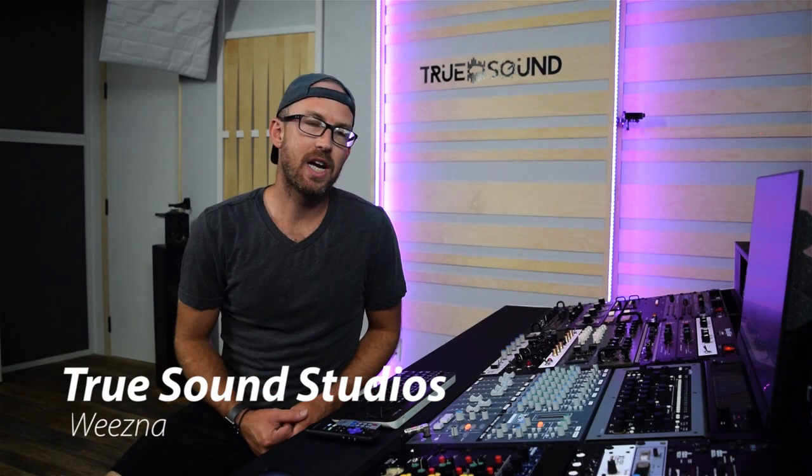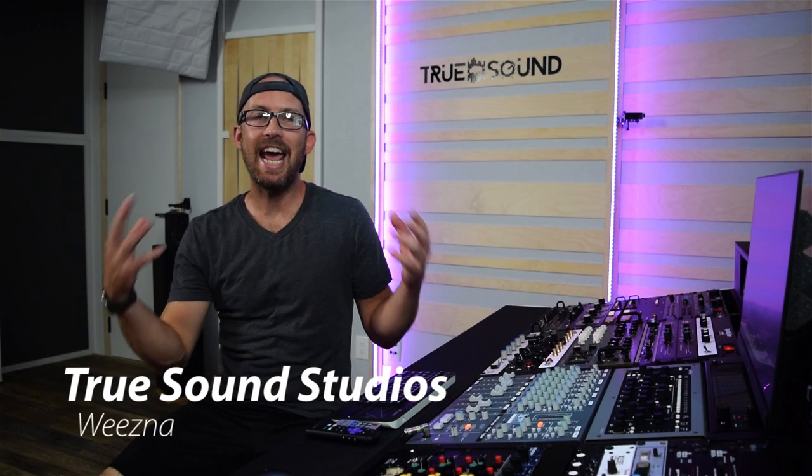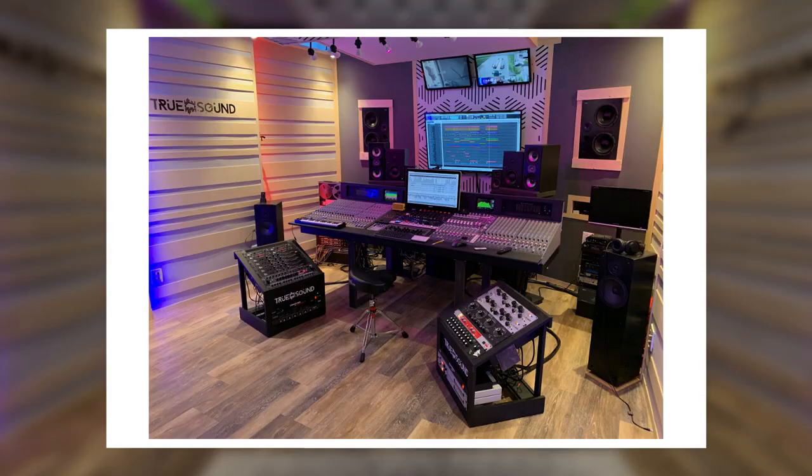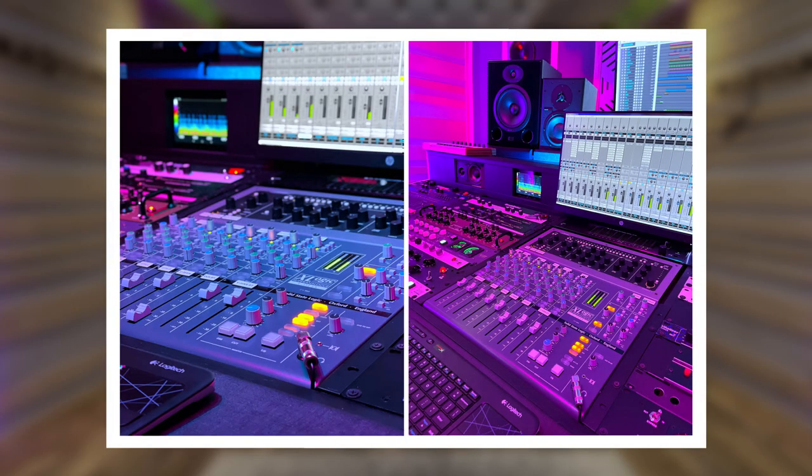Hey guys, welcome back to True Sound Studios. I'm Wiesna, and today I start a brand new series called Soloed Questions, where I answer one of the most popular questions I get asked. Today's question is: why did I switch from the big Allen Heath mixer to the SSL X desk and the analog gear?